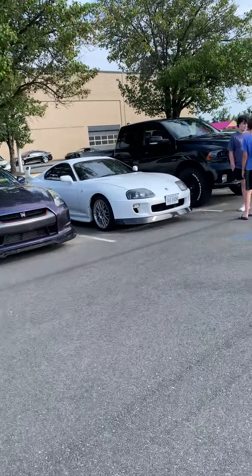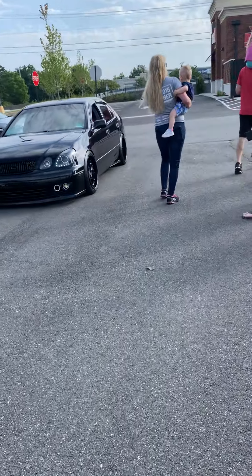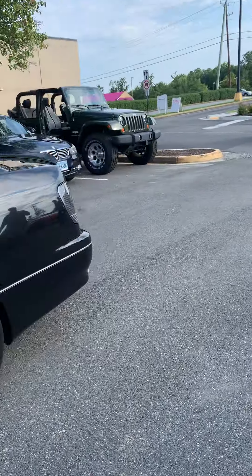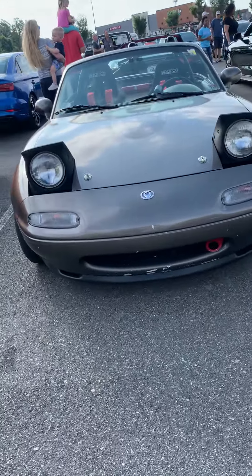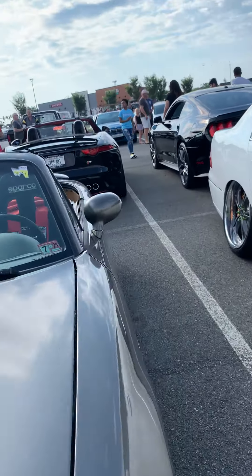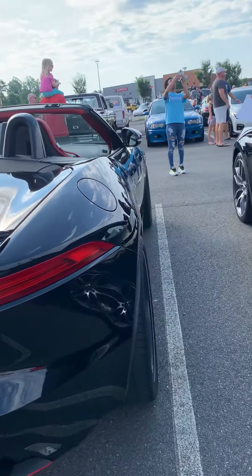Got an older 90s Supra right here — looks like a 1996. Got a Lexus coming in. There's a Mazda Miata here, a 90s Miata. And here's the other F-Type — this is an F-Type S, just like the same one I filmed before.